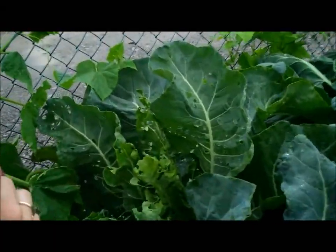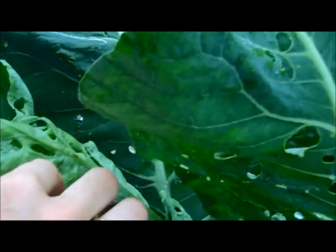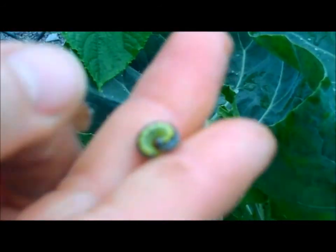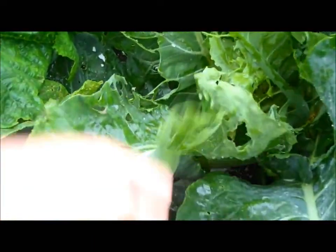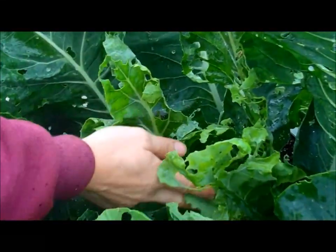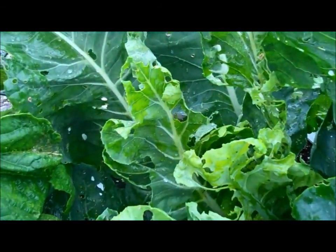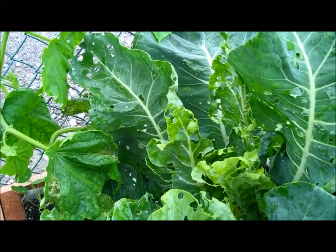Over here we have some cross-striped cabbage worms eating our cauliflower. Here's one — he's a yucky little fellow. And this is the kind of damage they do. I'm not too worried about it right now; we don't have the cauliflower head coming quite yet so we can't mess that up. Normally we'd be spraying this with either Bt or neem oil, but since it's raining it's just going to wash it off.